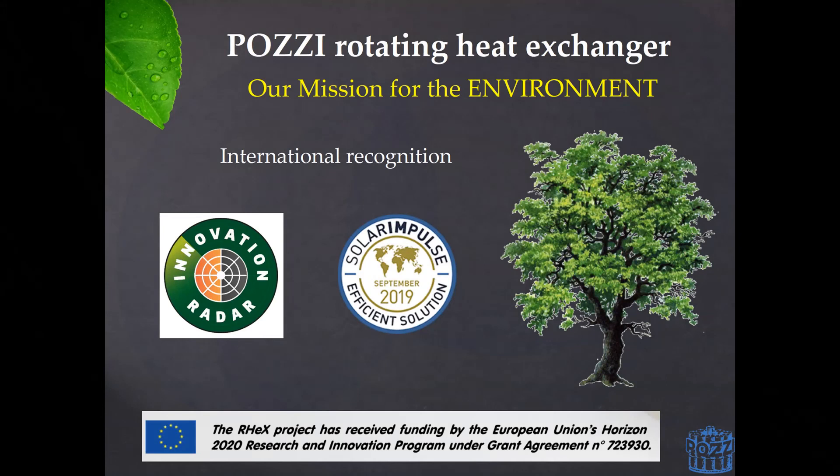The success achieved in all these applications has been recognized internationally by both the European Union, through the European Commission's Innovation Radar labeling Pozzi as a key innovator, as well as by the Solar Impulse Foundation selecting RECs as one of the 1,000 profitable and environment-oriented innovations for generations to come.